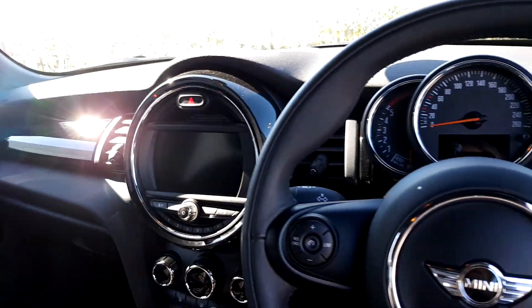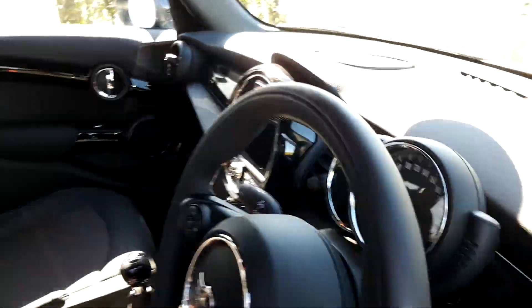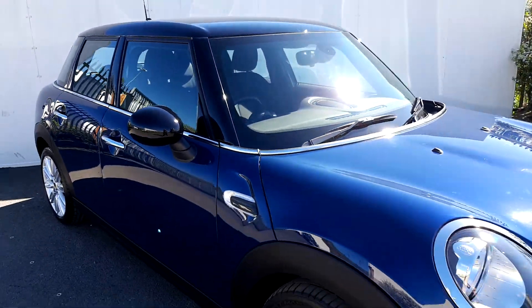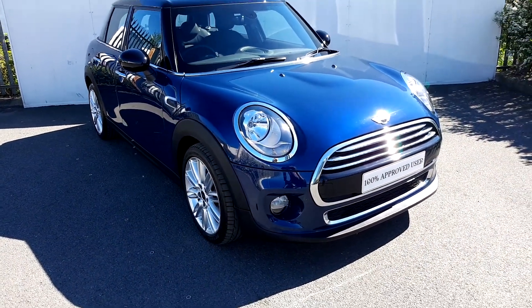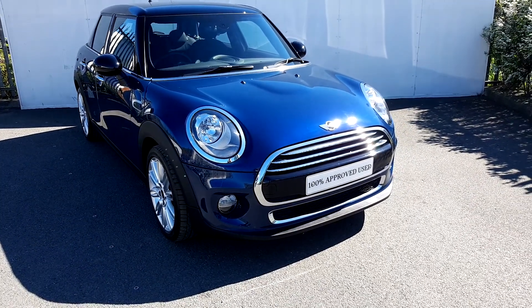This Mini also comes with a 2-year warranty. If you have any questions or are interested in taking this car for a test drive, please don't hesitate to contact one of our sales team on 01864 7777, or visit our website at www.joeduffy.ie. Thank you for watching this short video.